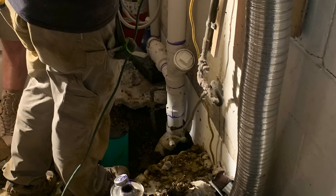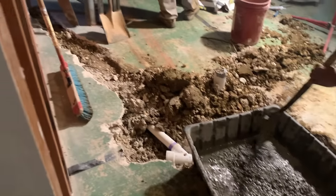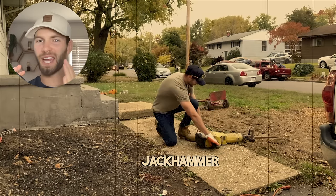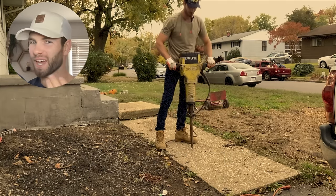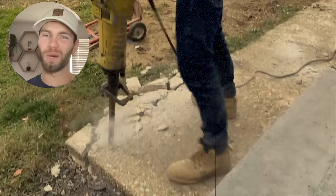Here they had to dig down deep to make the connection to the existing sewer pipe going out to the road, and after getting the pipe in with the proper slope they backfilled with some concrete. What's awkward is I actually ended up finding a jackhammer on Craigslist that I bought about a week after this was done, so I probably could have saved some money doing it myself — but what are you going to do?